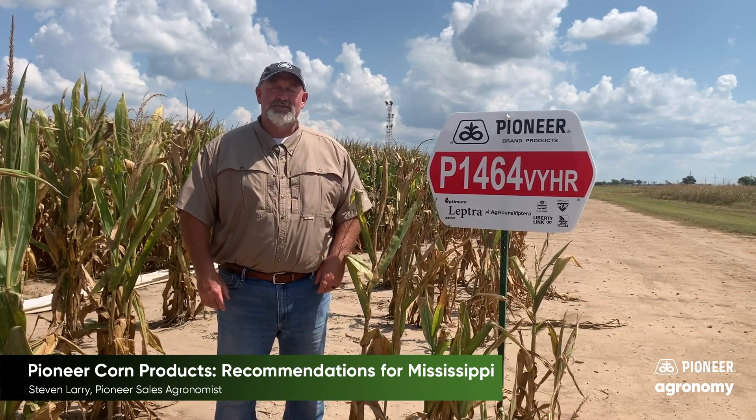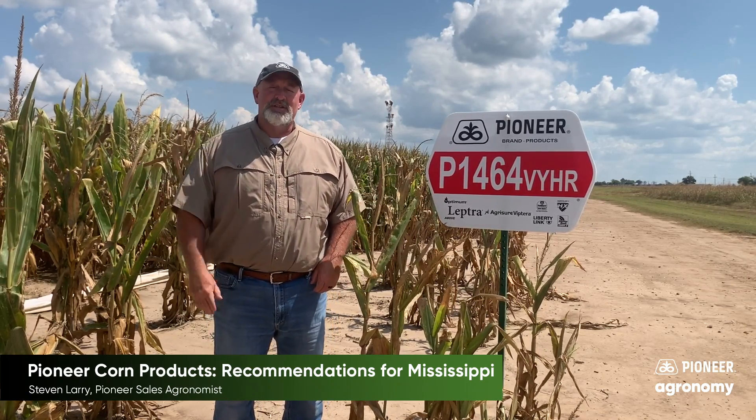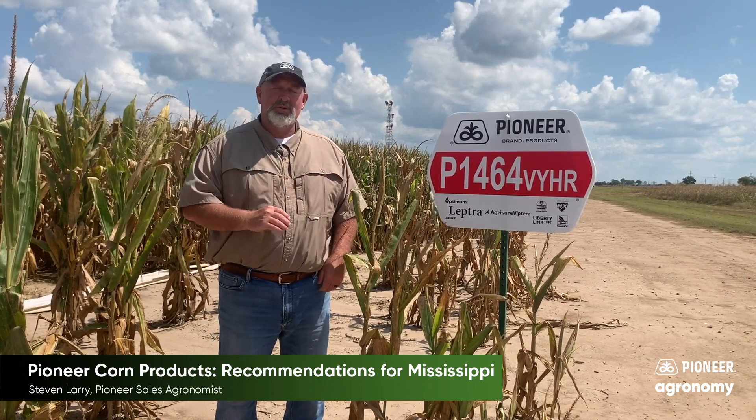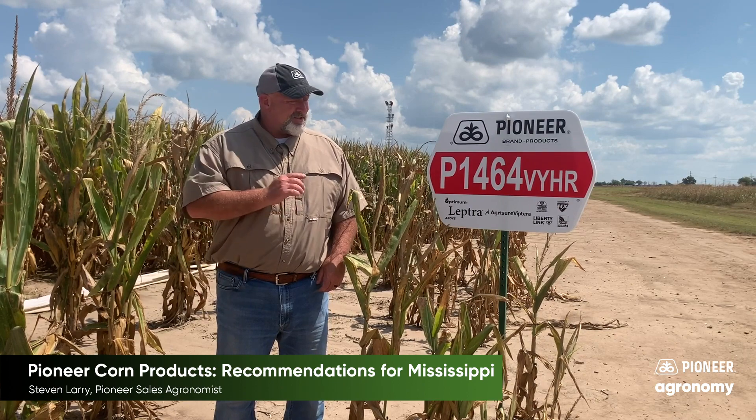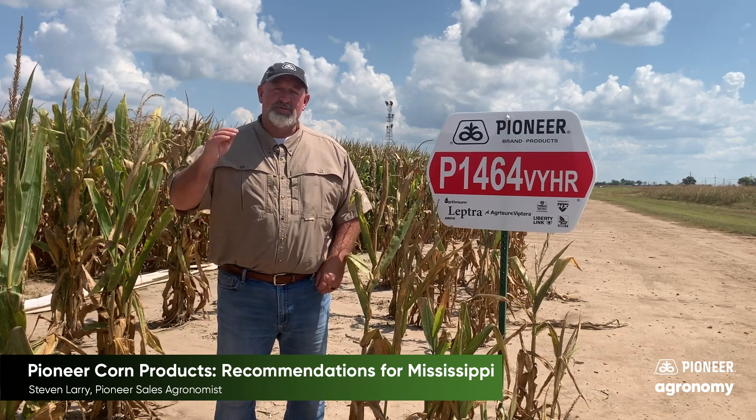P1464 VYHR — another early season option for us. It's a 114-day product. It does really well on stress ground, with super high yield on dry ground as well. It does well under a big pivot, and we know it'll go across soil types — a super option in a 114-day product. It's also a Leptra product, so it really controls those corn ear worms in your fields.